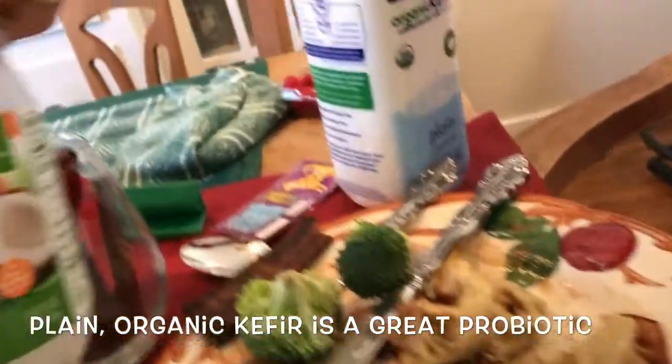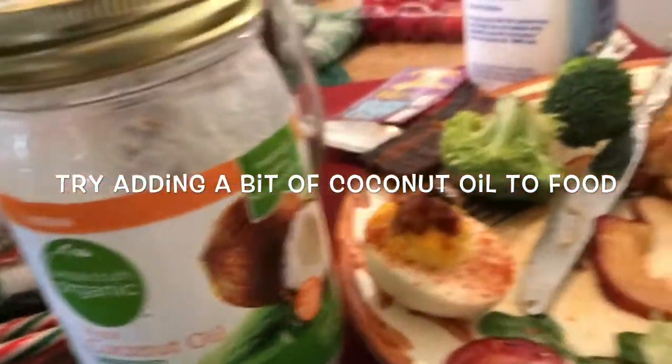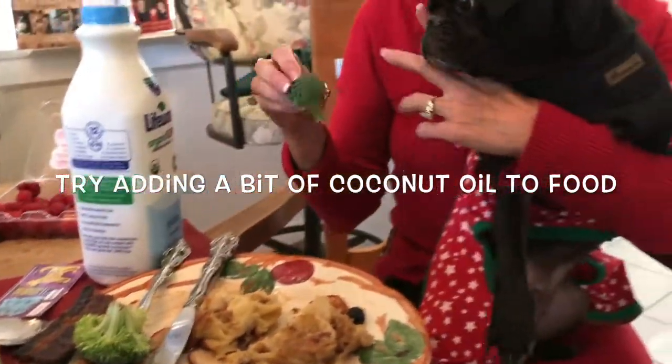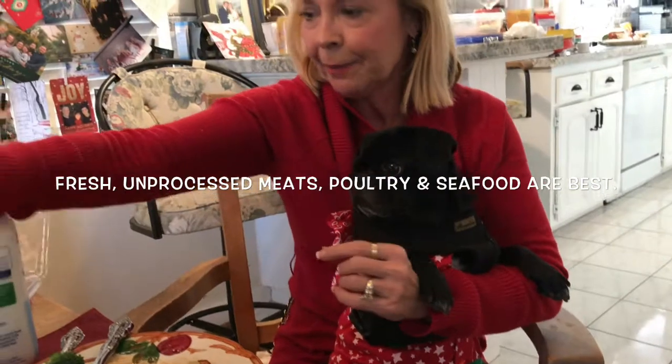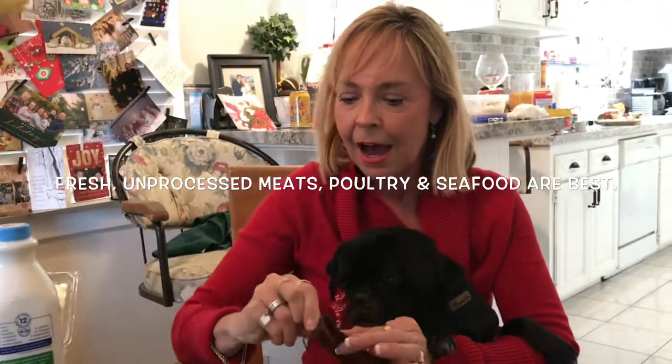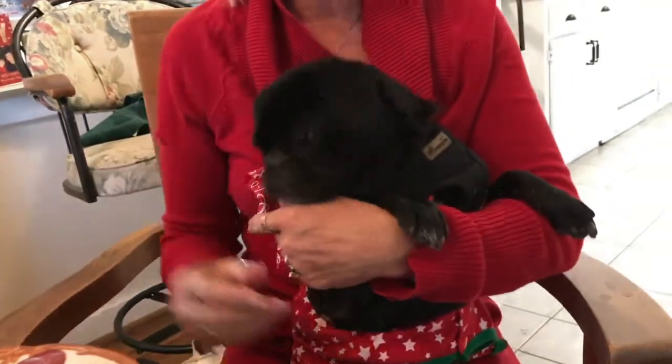And a little coconut oil — you can add that. I also have a full blog on all of the benefits of coconut oil. Once in a while, when it's Christmas or the holiday, Olive gets a little bit of bacon. And again, one new food at a time — you don't want to hurt your dog's tummy.